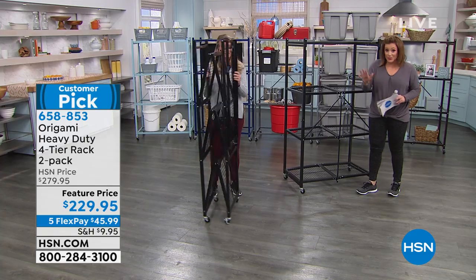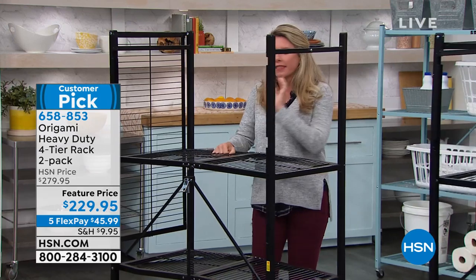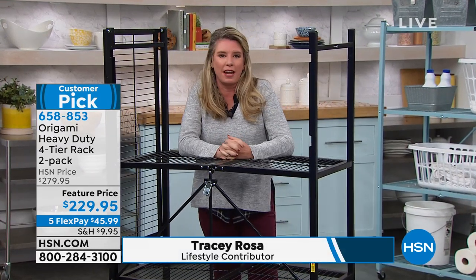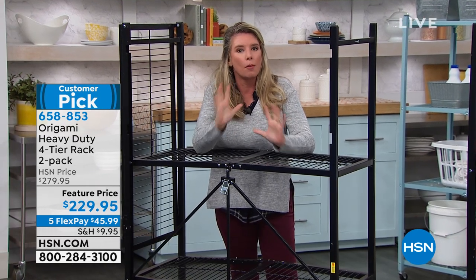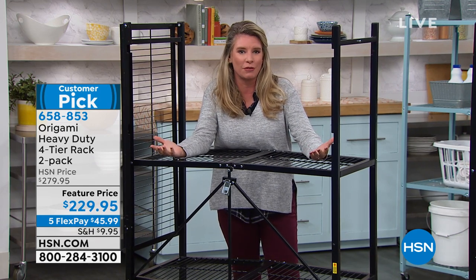They're amazing — if you don't believe us, please read the reviews. The two-pack is finally back. So many people got one home and thought, 'Oh my gosh, I wish I had another one.' That's really how the two-pack came about — we were listening to your reviews.